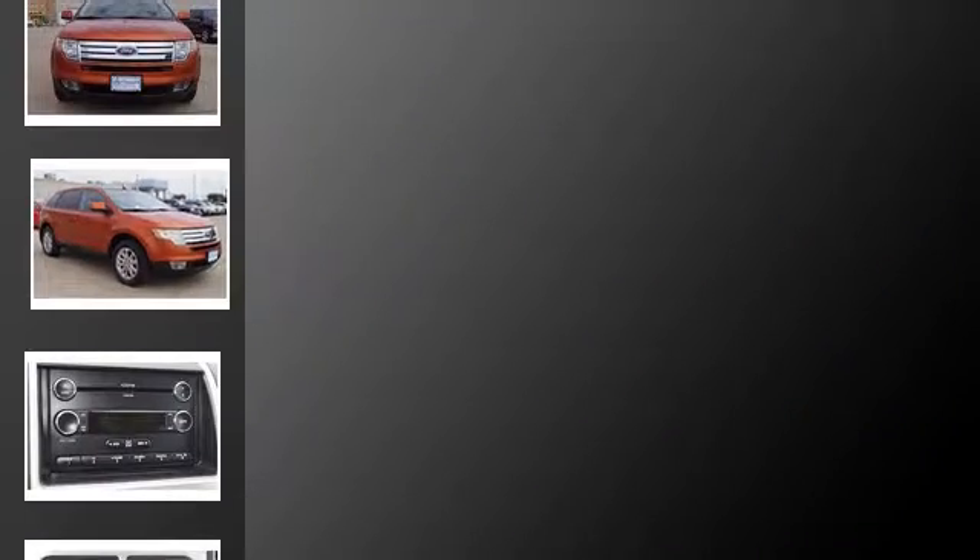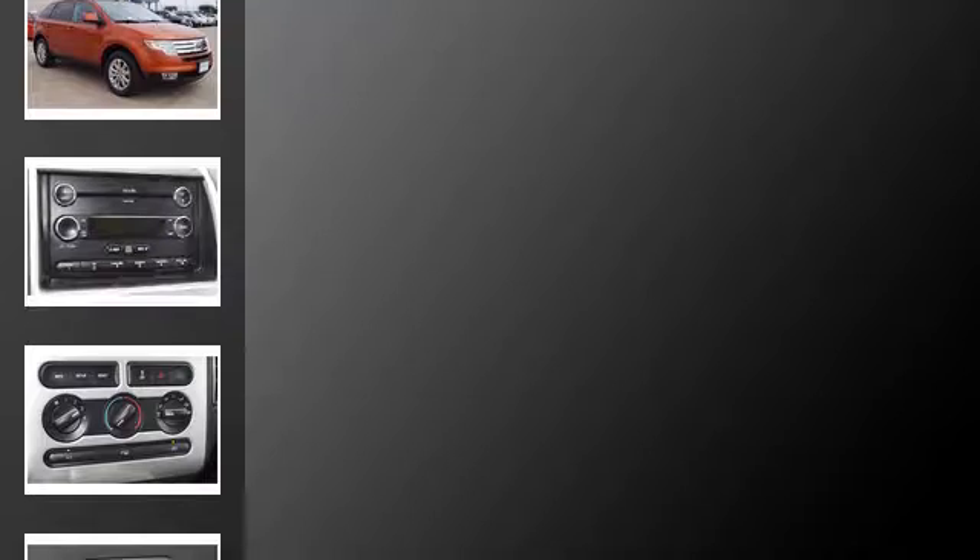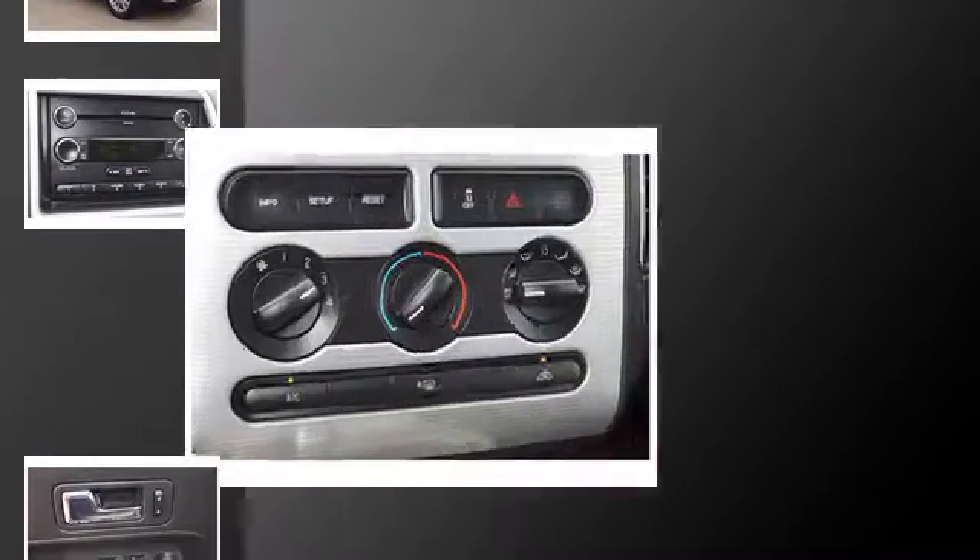All of the following features are included: a low tire pressure indicator, a multi-link rear suspension, fog lamps, an anti-lock braking system, aluminum wheels, and alloy wheels.